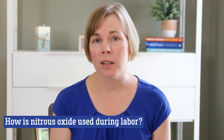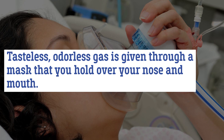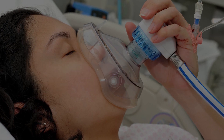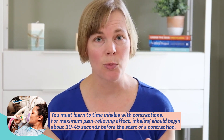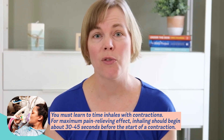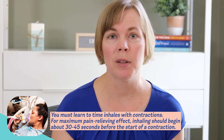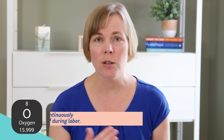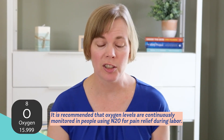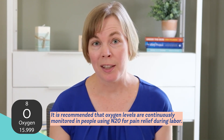So how is nitrous oxide used during labor? It is a tasteless, odorless gas that is easily given through a mask that the laboring person holds over their nose and mouth. You have to learn how to time your inhales with the contractions. For maximum pain management, you want to start inhaling about 30 to 45 seconds before your contraction starts so that it's peaking at the same time the contraction is peaking. It's also recommended that your oxygen levels be monitored continuously while you're receiving nitrous oxide, and that you avoid any other medications that might make you drowsy, such as injectable opioids.